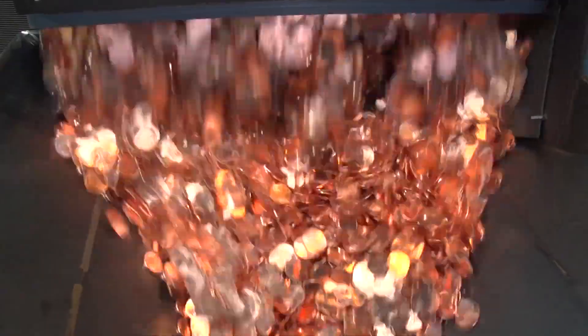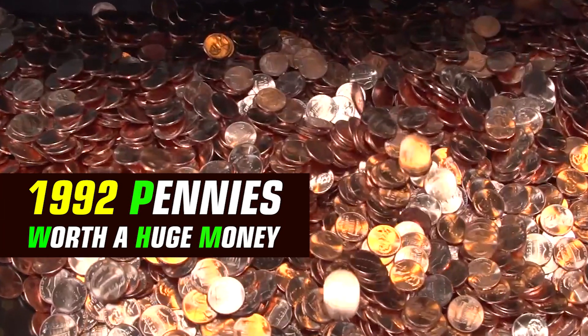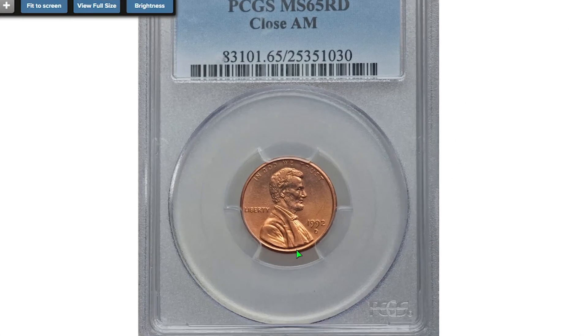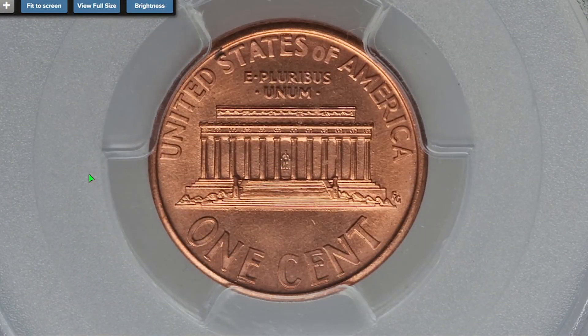Welcome back to Coin Oasis. In this episode I'm going to show you what can make you really big money among 1992 pennies. Make sure to subscribe and hit the bell button below this video, and let's get started. If you by any chance have the Close AM variety of a 1992 issue in your collection, you have to know that they sell for a really good amount even at relatively lower mint states.